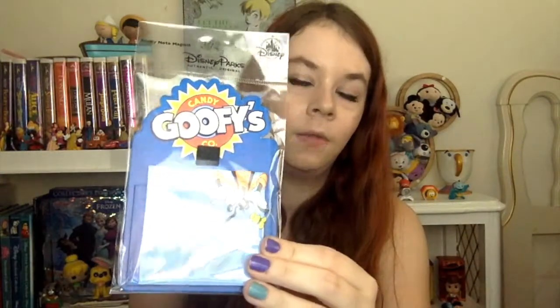The first thing I'm seeing is a sticky note magnet. It's from Goofy's Candy Company. It has sticky notes and it looks like there's a place for a pen, with a clip on the back so you can stick it on your fridge or wherever you want. This is a mint price item and it is $6.99.